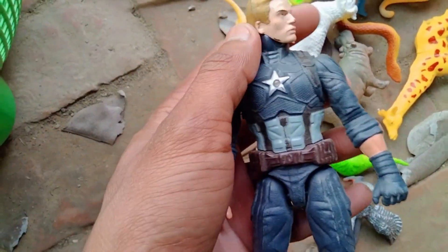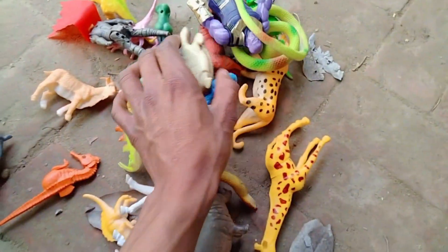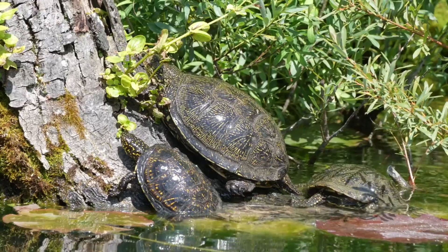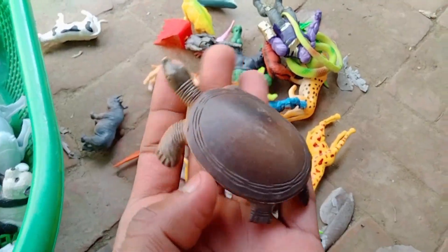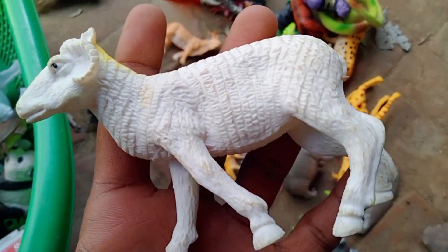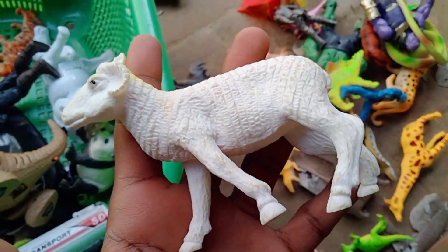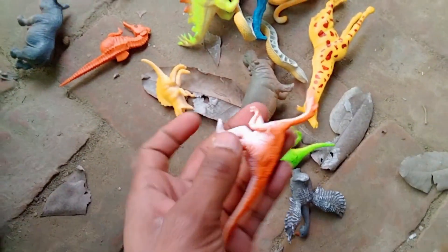Tiger, tiger — Captain America! Beautiful look, Captain America. Tortoise — wow, very nice tortoise, white sea. Beautiful look white sea, and guys, wow!